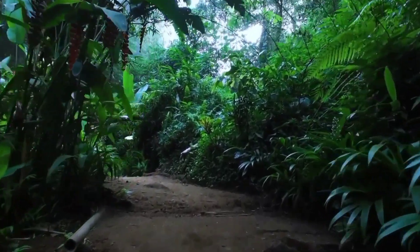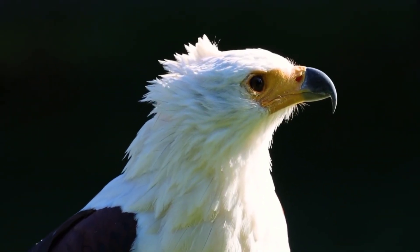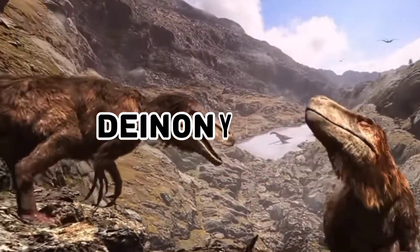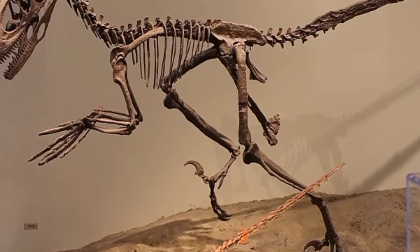Deep in the heart of an ancient forgotten jungle, where sunlight barely managed to penetrate the dense canopy, an enigmatic creature lurked. Its name whispered in hushed tones among scientists and adventurers alike, sent shivers down their spines. Deinonychus. A relic from the distant past, this predator possessed a sinister intelligence that belied its reptilian nature.